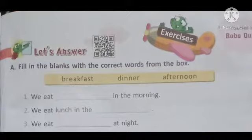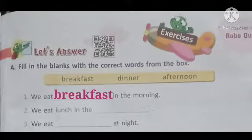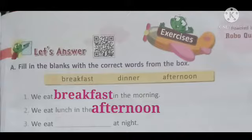First blank: we eat dash in the morning. Yes, breakfast. We eat breakfast in the morning. Number 2: we eat lunch in the dash. Yes, afternoon. We eat lunch in the afternoon. Number 3: we eat dash at night. Yes, we eat dinner at night.